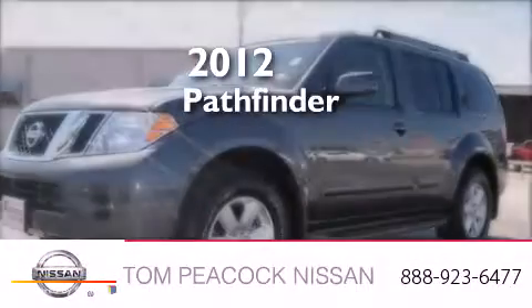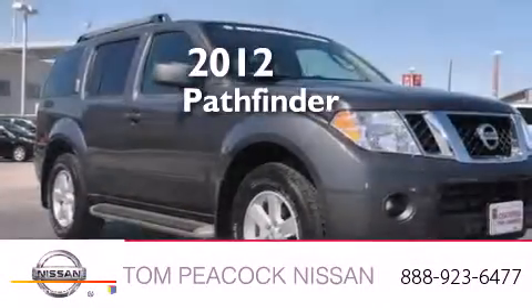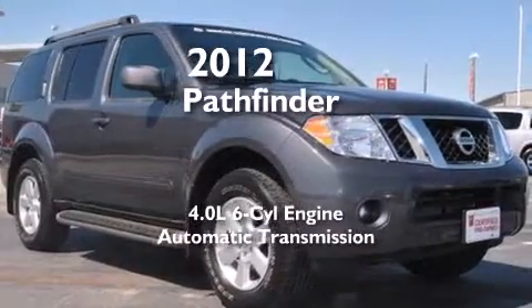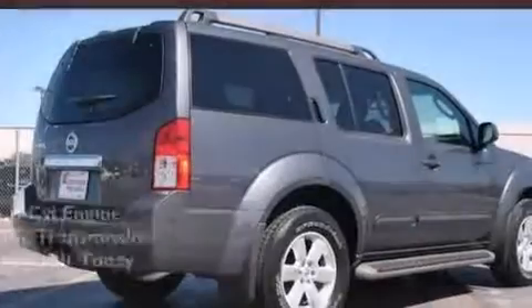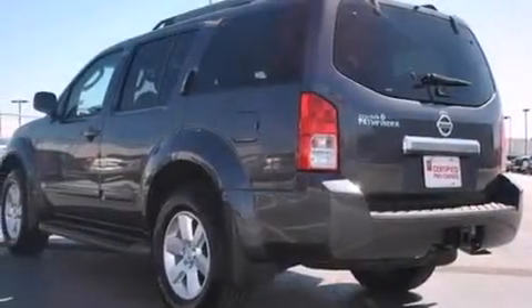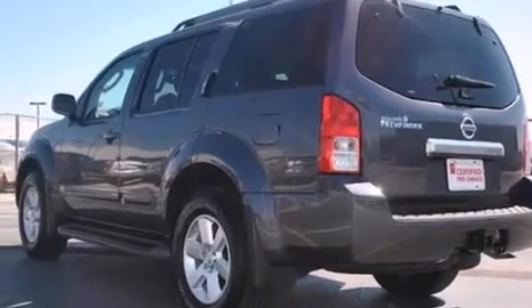This is a 2012 Nissan Pathfinder. It features a 4.0-liter six-cylinder engine and an automatic transmission. Its top features include a low-tire pressure indicator and skid plates.